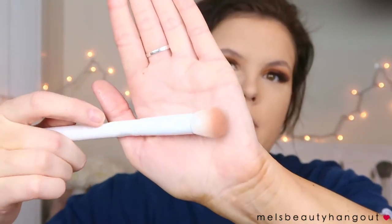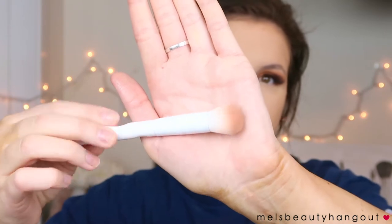Now we're finally getting to the contouring. I like to use a dense brush — this one is from Chrome Brushes that I got in my BoxyCharm. It has a dome shape, which is really good because it's compact and small so you can really get in there and contour. You don't want a really big fluffy brush because the product will go all over your face.